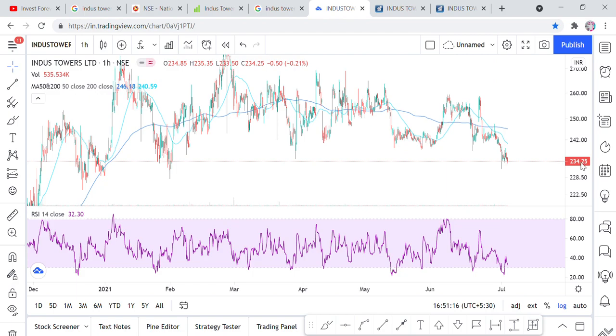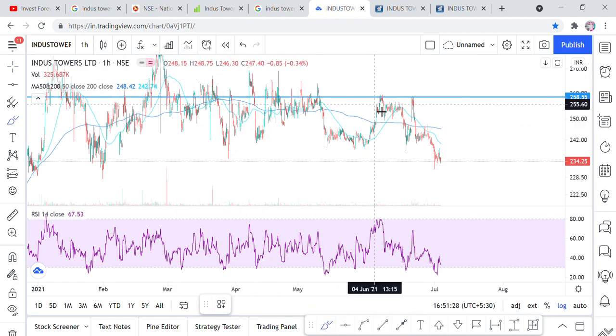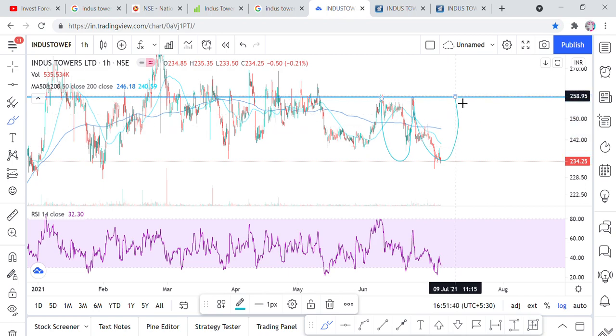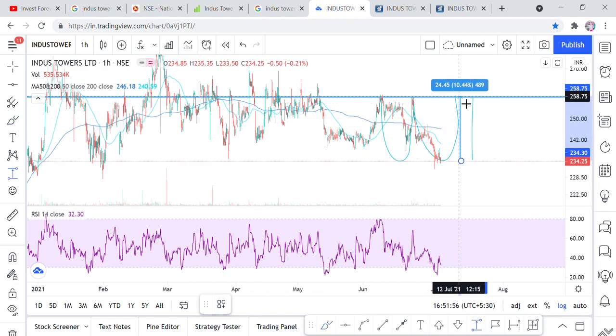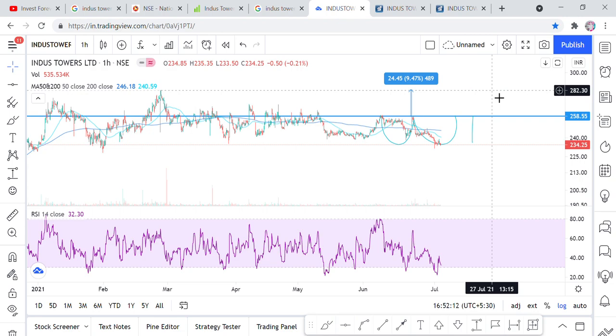You need to understand this a little bit more. On the technical basis, there is a small cup-and-handle chart pattern visible here. When the handle is formed and the breakout happens, the share has to go to 258 rupees — which is the recent high. That is approximately a 10% return from current levels. And when that breakout happens, you could easily get this share to 300 rupees. No big deal. The all-time high is around 282 rupees.